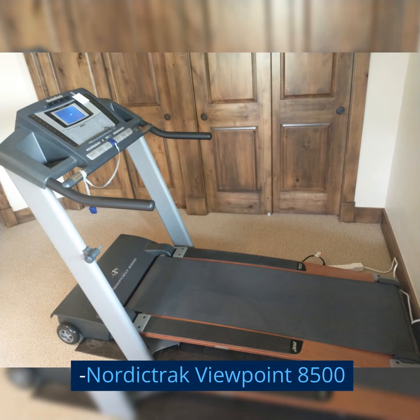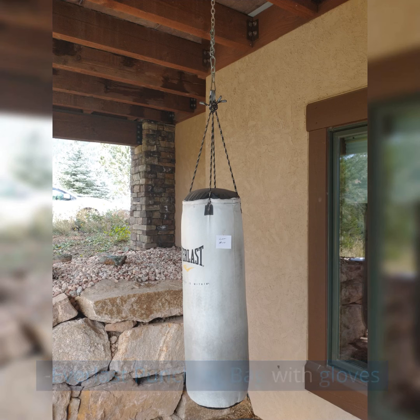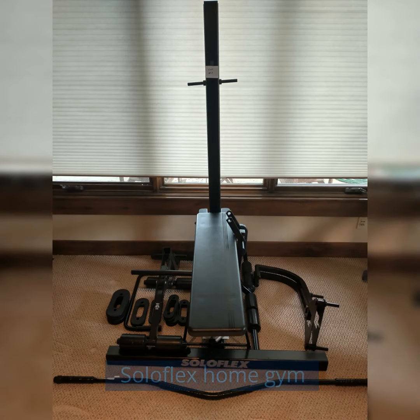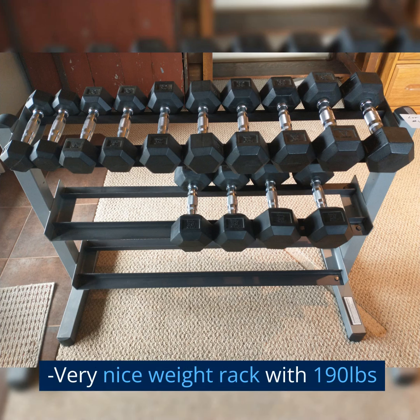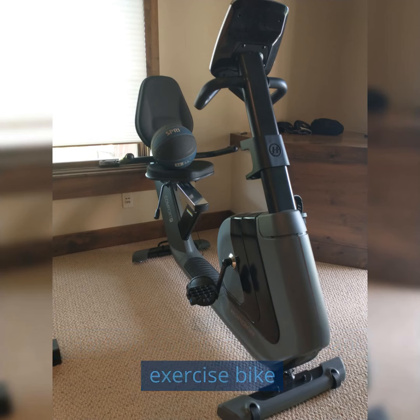Nordic Track Viewpoint 8500. Everlast punching bag with gloves. Solo Flex Home Gym with a very nice weight rack and 190 pounds. Horizon Comfort R Recumbent Exercise Bike.